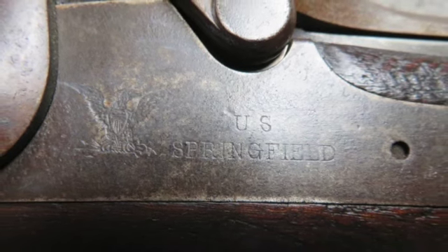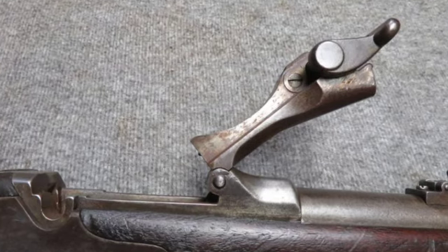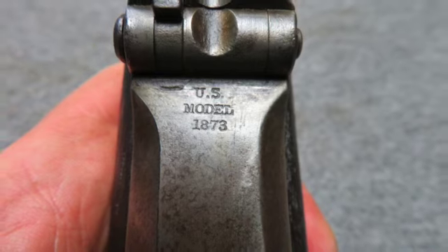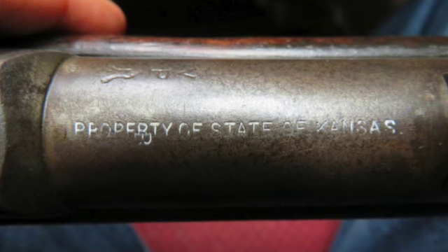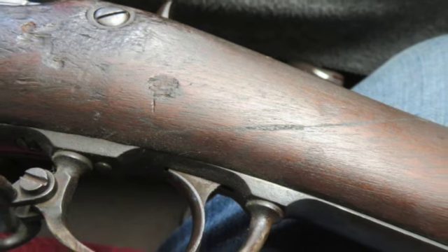The lock is marked U.S. Springfield with the American Eagle, and the breech block is marked U.S. Model 1873. The rifle has the rare property of a state of Kansas marking on the barrel. It mechanically functions fine and features a three-click tumbler and a high-arch breech block.